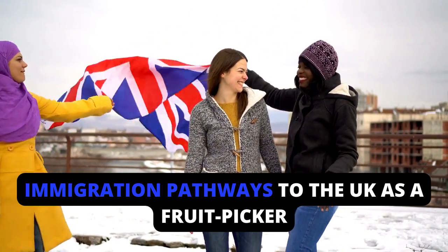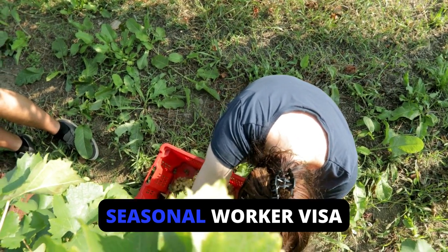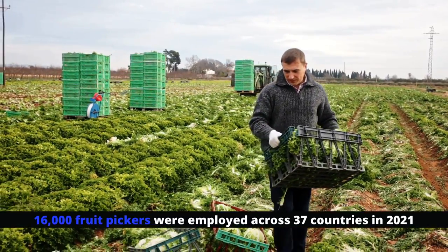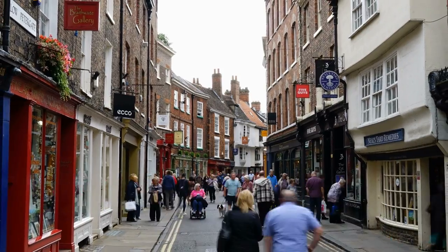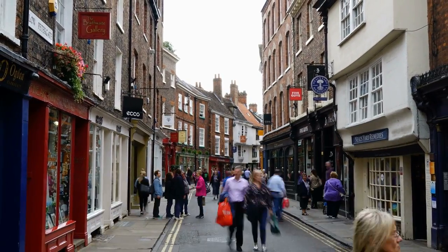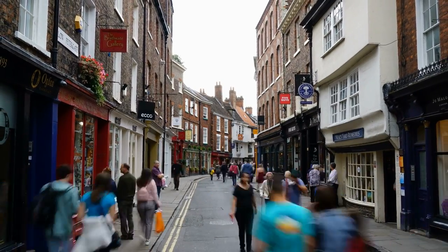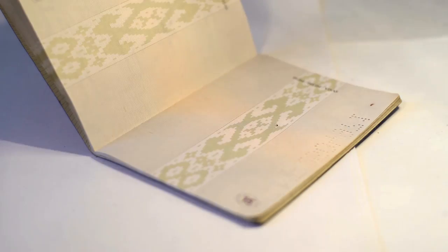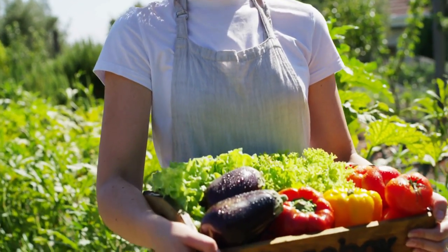Immigration pathways to the UK as a fruit picker. The first is the seasonal worker visa. In 2021 alone, 16,000 fruit pickers were employed across 37 countries. About 20% of workers in the UK agricultural sector are temporary foreign workers, particularly in the vegetables, fruit, horticulture, and nursery sectors. Applying under this pathway can often fast-track your visa application.